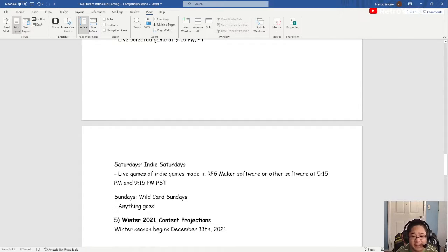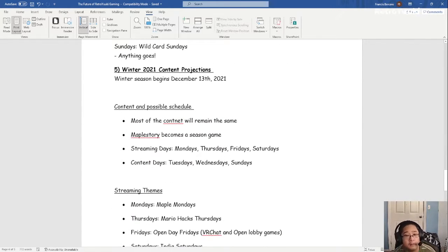Saturday is going to be our Indie Game Saturday. Anything made in RPG Maker MV will be starting on Saturday. RPG Maker VX Ace, VX, and XP will also be accepted. We'll be starting those at 5:15 and 9:15 regular times on Saturdays.